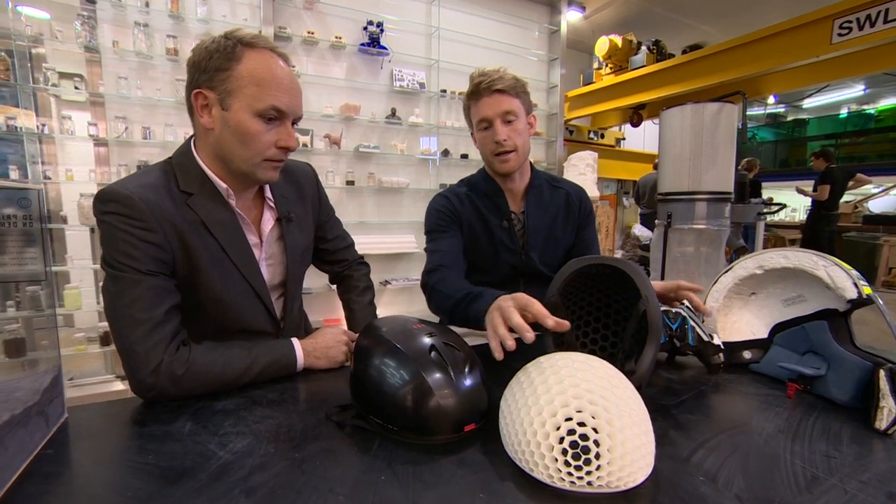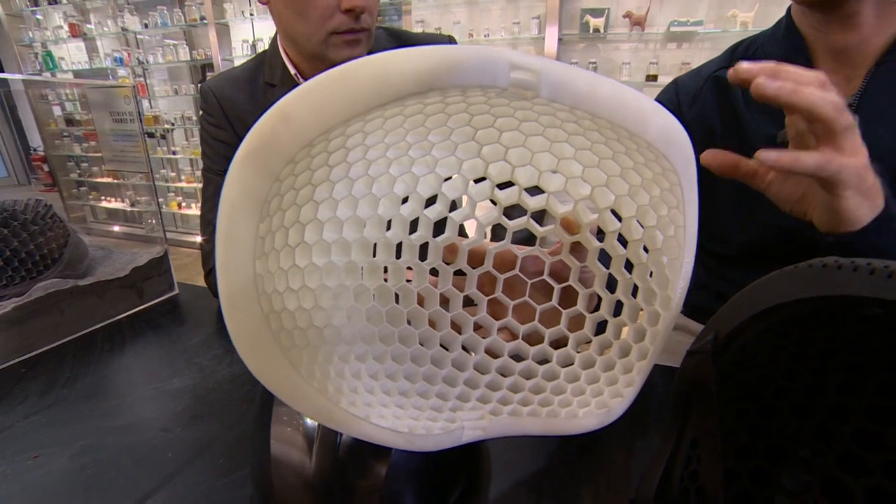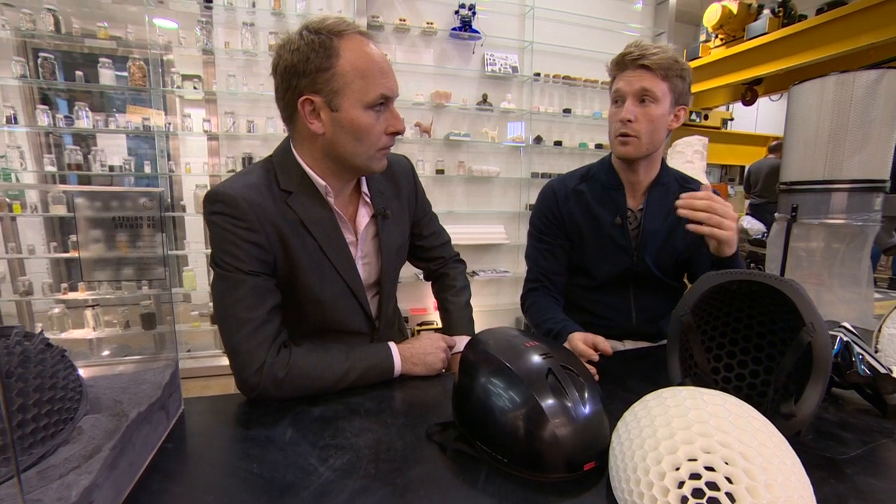What we have here is a honeycomb structure that has the highest crush strain to weight ratio, and we can use those structures instead of foam material to deliver 68% more energy efficiency, so we can make helmets that are much safer.